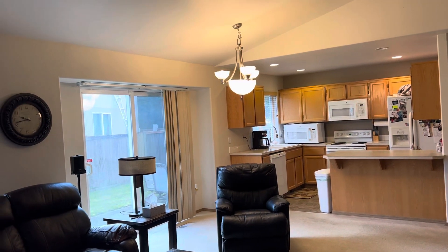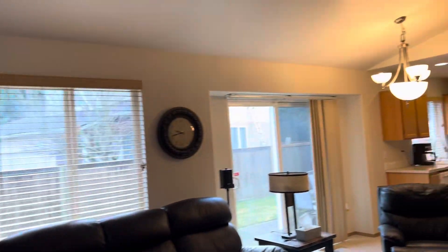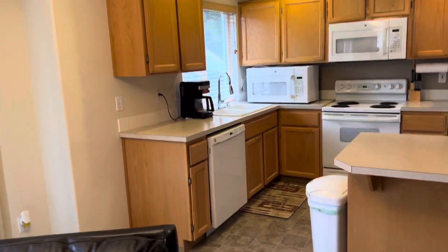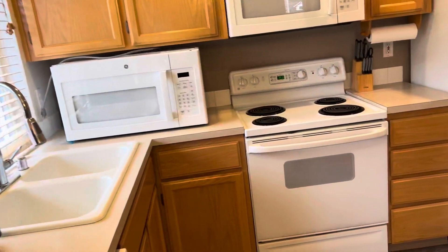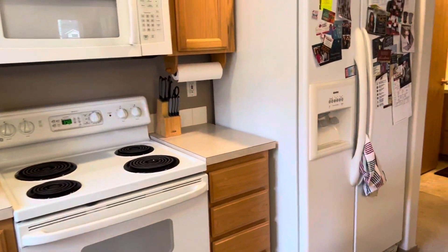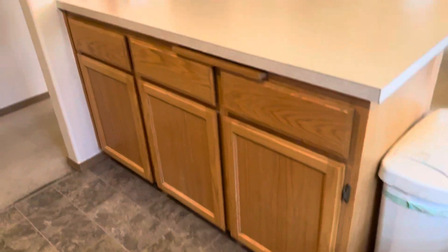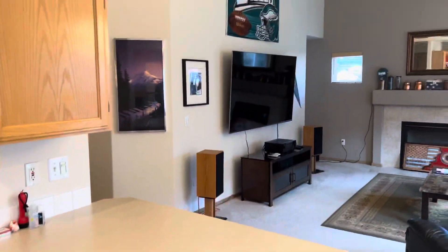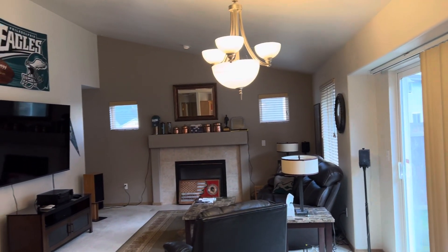There's a microwave that's being replaced with a newer one. Coming into the kitchen, you've got a dishwasher, electric stove, refrigerator, and storage area — this one even has a built-in cutting board. And here's another view of the living room from the kitchen.